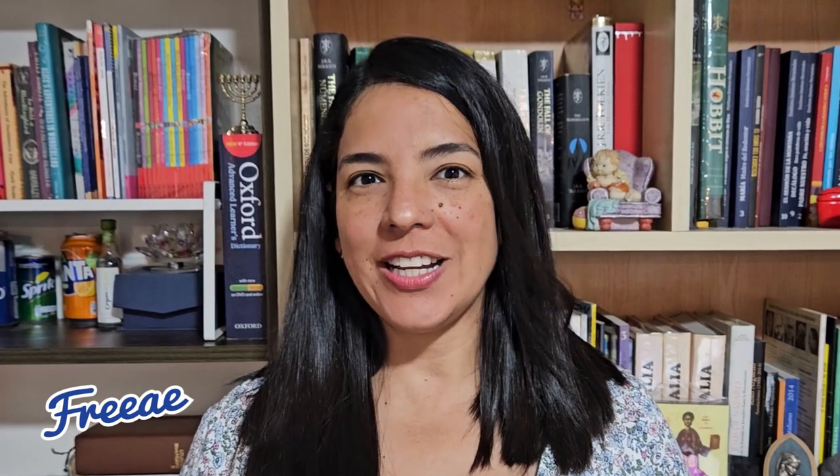Hi, welcome to Free Academic English. I'm Geraldine, and I hope you're ready to improve your English this year. I have lots of information and resources to help you.